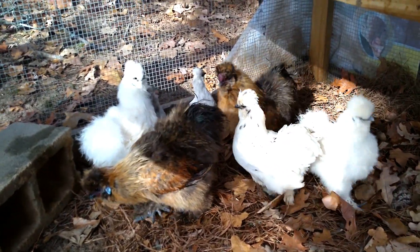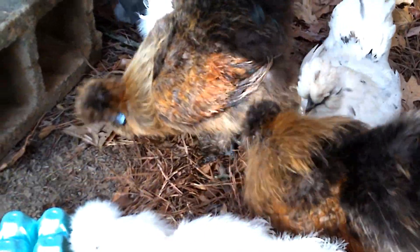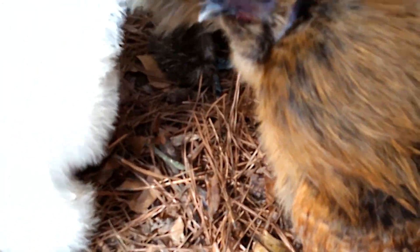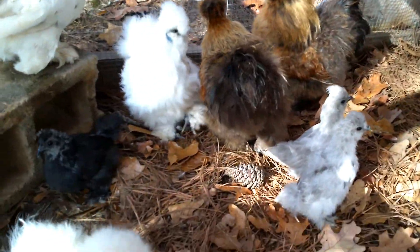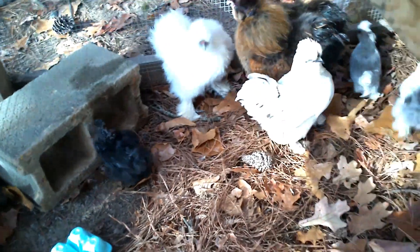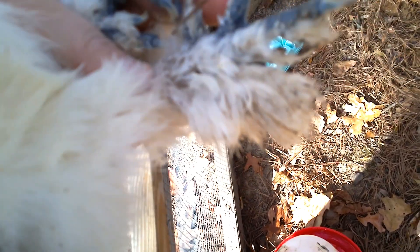A fun fact about Silkies is they have extra toes. Let me try to zoom in — actually, let me pick one of them up and show you their extra toes. Normal chickens have three toes in front and one in the back, but Silkies have five toes on each foot.